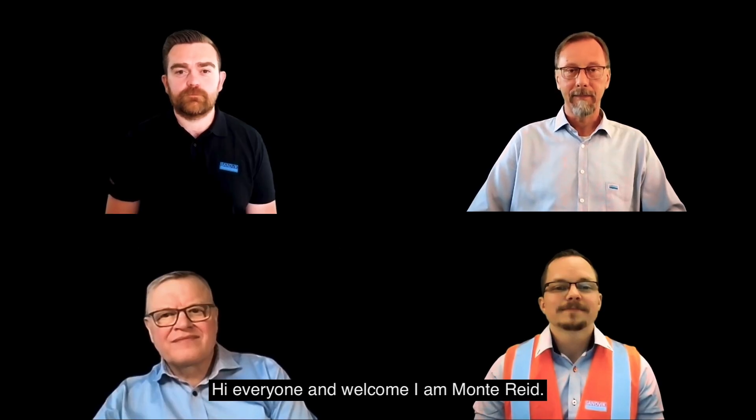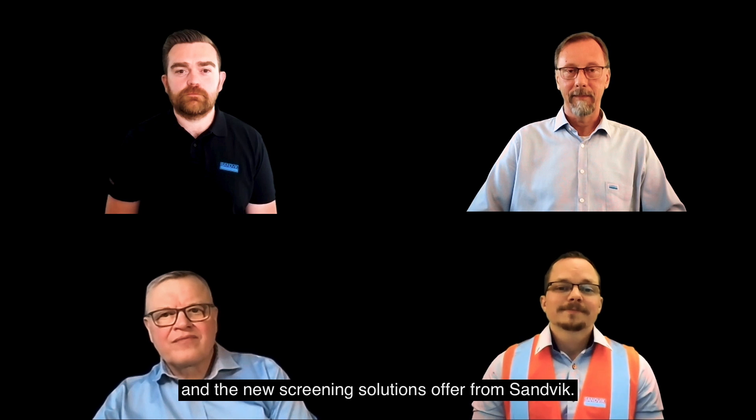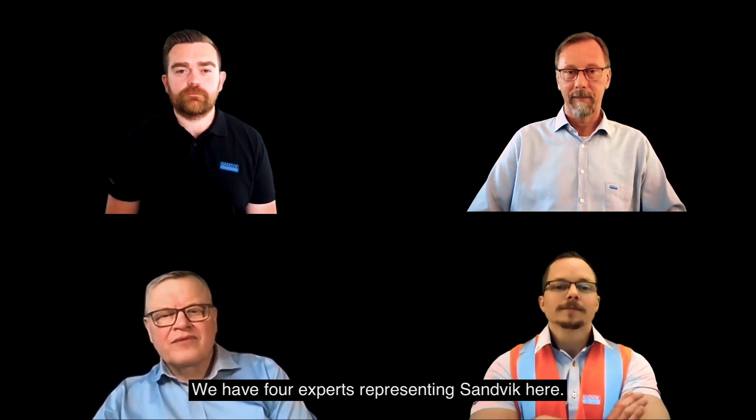Hi everyone and welcome. I'm Monty Reid. Today we're going to talk about screening and the new screening solutions offer from Sandvik. We have four experts representing Sandvik here.